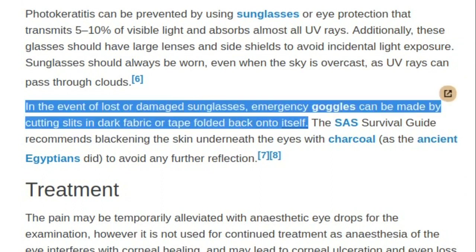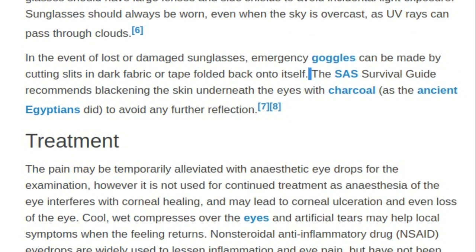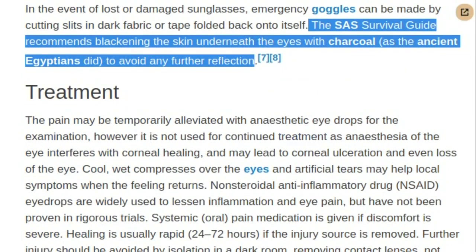In the event of lost or damaged sunglasses, emergency goggles can be made by cutting slits in dark fabric or tape folded back onto itself. The SAS Survival Guide recommends blackening the skin underneath the eyes with charcoal, as the ancient Egyptians did, to avoid any further reflection.